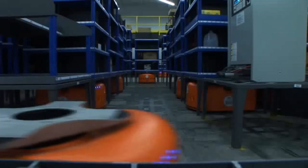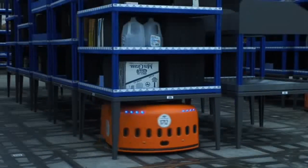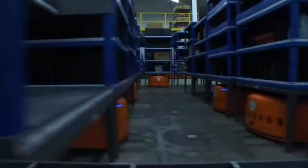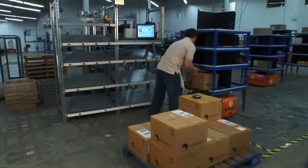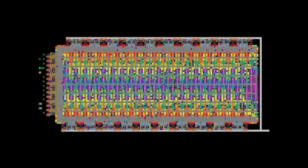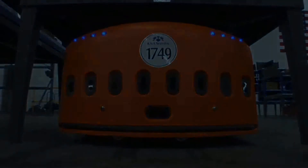Traditional sortation devices have a fixed number of buffer locations, but the Kiva system allows unlimited sorts by simply adding drives and pods. With Kiva order fulfillment, distribution center operators can triple output per worker, reduce order cycle times to minutes, and load trucks at exactly the right time — all with a system that is quick to install and easy to change. This is the breakthrough of mobile fulfillment.